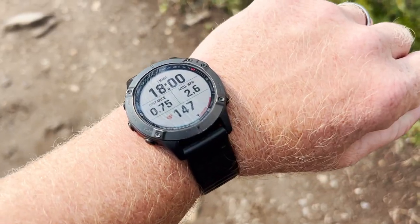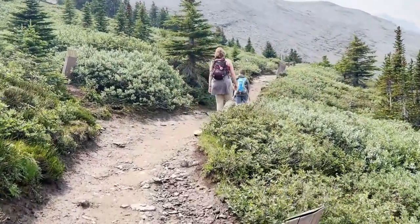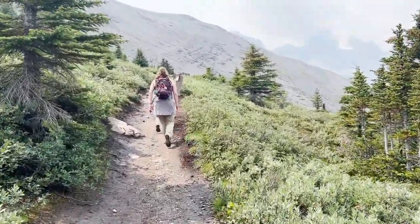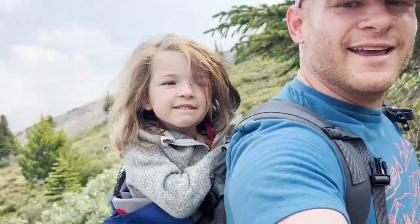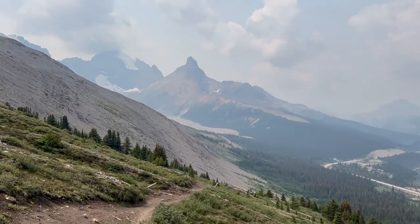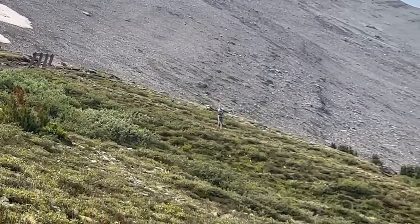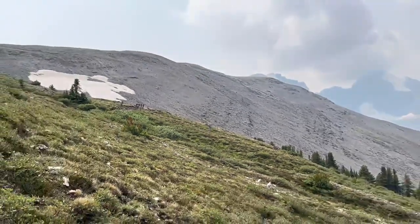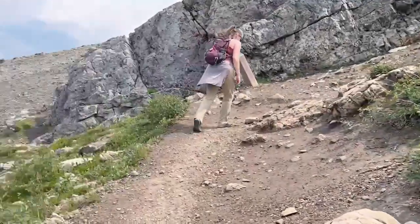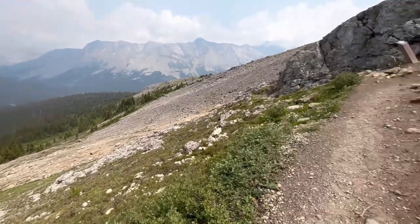Exactly at 0.75 miles, 18 minutes in, heart rate at 145. It definitely goes up! It'll all be worth it when we get to the top though, right Nana? About nine-tenths of a mile in now with a nice view. Vincent took a little shortcut, but we saw signs that say stay on the trail. Looks like about a third of a mile to go to get to the top.